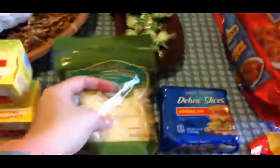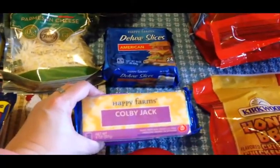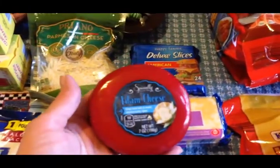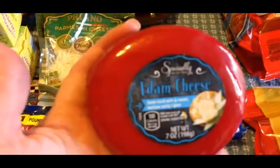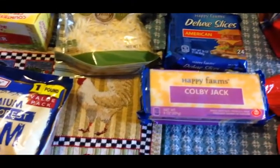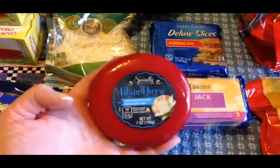We got more parmesan cheese, American slices for sandwiches, two bricks of Colby Jack for recipes or tacos. Olivia wanted to broaden her cheese palette and try something new, so she picked out an Edam cheese — semi-hard with a sweet, mellow, nutty flavor. I won't be able to try it since I can't eat dairy, but I'll let them report back on how they like it.